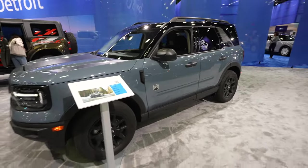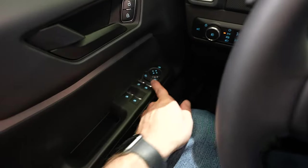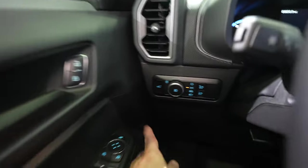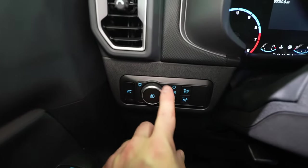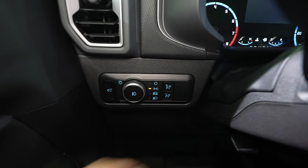Let's take a closer look at the interior. Starting off on the driver's side door, we have all the window controls for the vehicle as well as the mirror controls. Your lock and unlock buttons are right there. We have the trunk release button, a rotary dial selector for the exterior lights, as well as a dimmer switch for the instrument cluster.